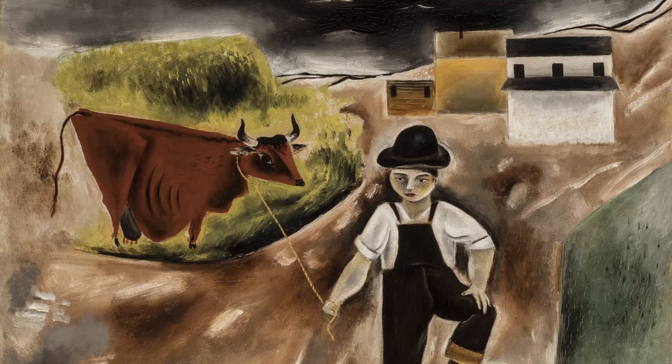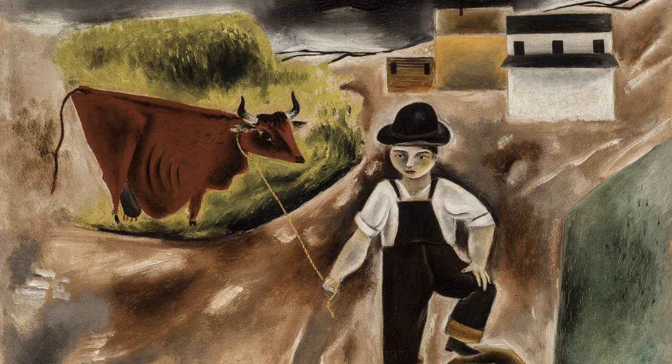Boy with Cow is a wonderful addition to the Terra's collection for numerous reasons. It adds a work by a Japanese American artist, another work of early American modernism. It joins works by artists with whom Kuniyoshi worked, such as George Bellows or Walt Kuhn, and it adds another example of a work made with an eye to Japanese aesthetics.